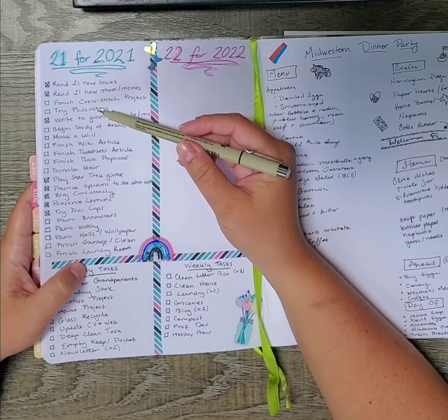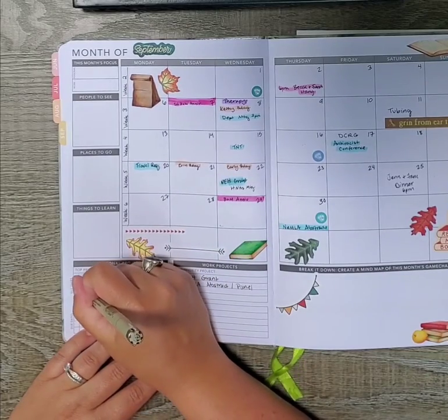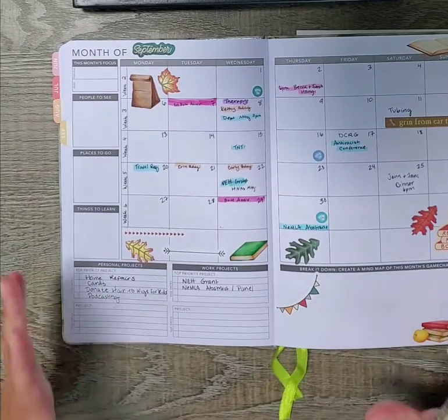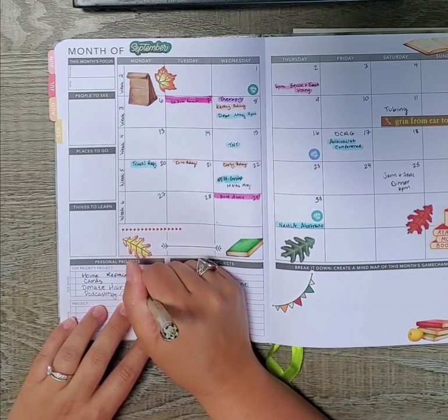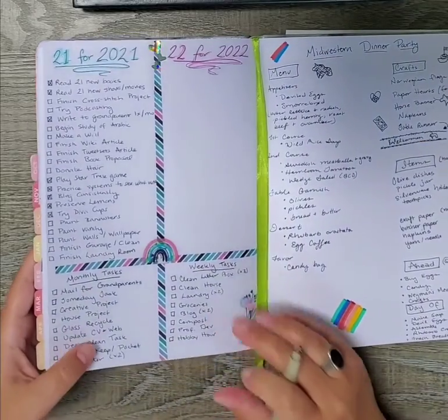I'm definitely trying podcasting this month. I've already set up my Anchor account and I just need to do a couple more things and pull the trigger — just like I did with this YouTube channel. I do want to give it a go and see what I enjoy doing and see if I want to persist with both, or just persist with one.